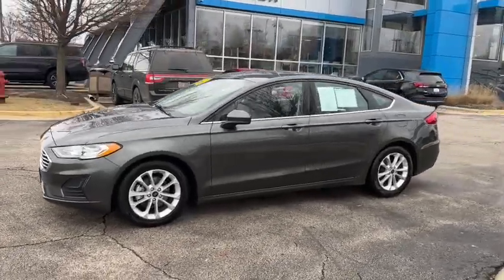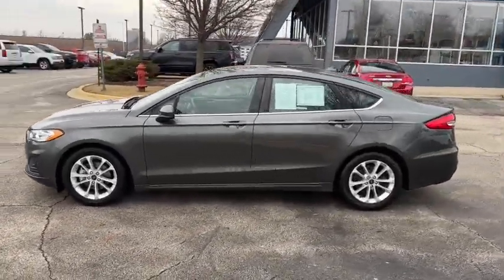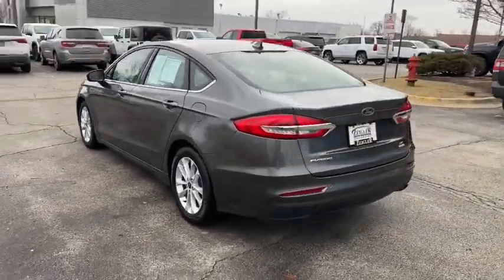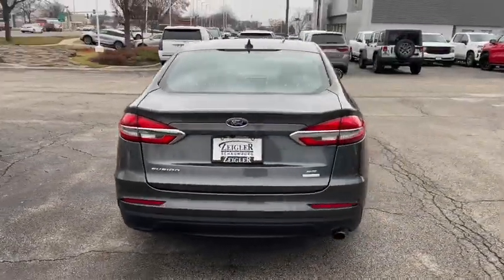This could be the car for you. The 2020 Ford Fusion. With less than 60,000 miles on the odometer, this vehicle stands out from the rest.